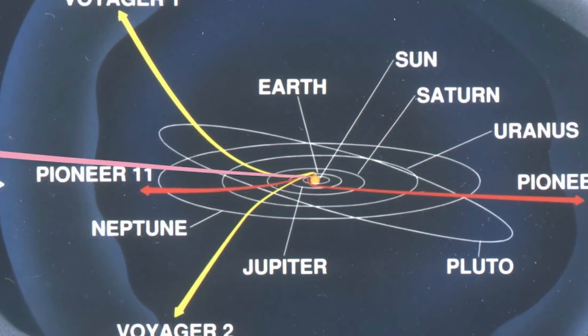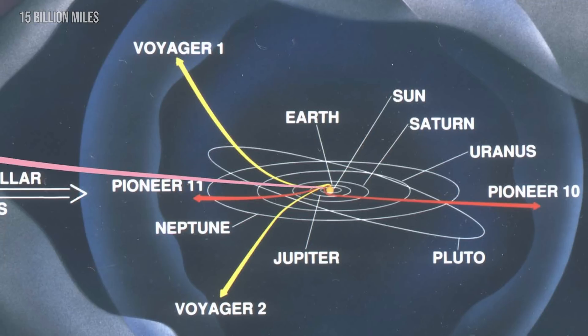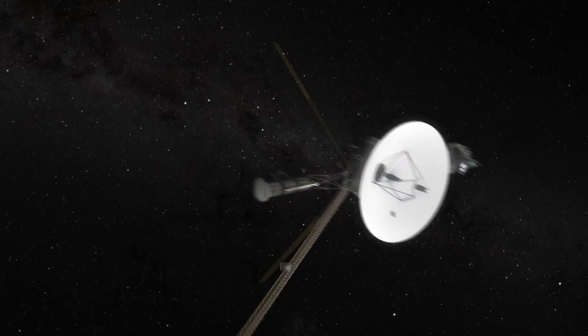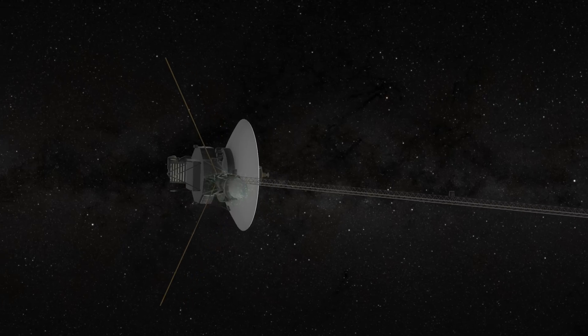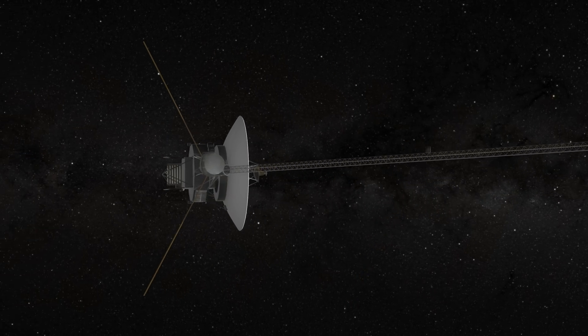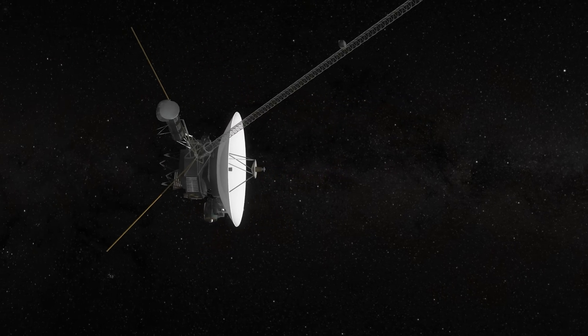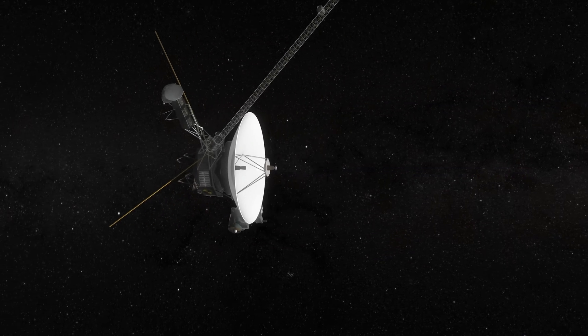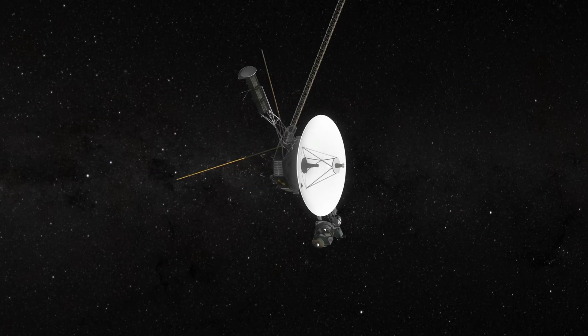As of 2025, Voyager 1 is over 24.8 billion kilometers away, Voyager 2 around 20.8 billion kilometers away. Their signals, travelling at the speed of light, now take more than 23 hours to reach us. Each year, the radioisotope thermoelectric generator — the power source that runs the probes — puts out 4 watts less. Because of this diminishing electrical power, the Voyager team has had to prioritise which instruments to keep on and which to turn off. So, with power supplies being meticulously managed, what is the future of the Voyager probes? How long will they last, and where will they end up?